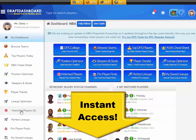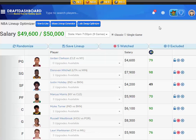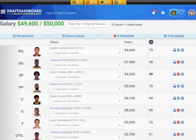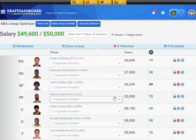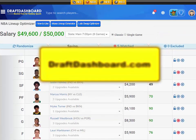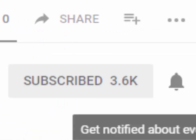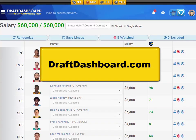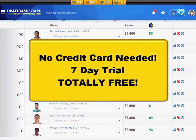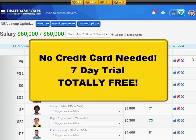If you want to try all these daily fantasy tools for yourself, click the link in the description below or go to draftdashboard.com. You can use the DFS lineup optimizer to build quality lineups using our picks and your own custom player pool. Try all these daily fantasy tools right now — seven days totally free, no credit card required.